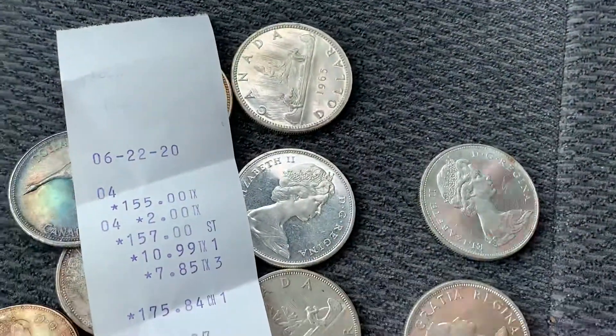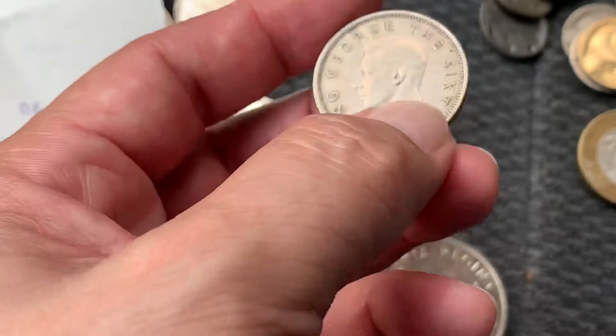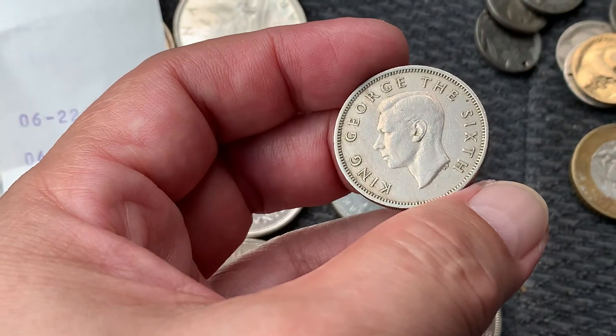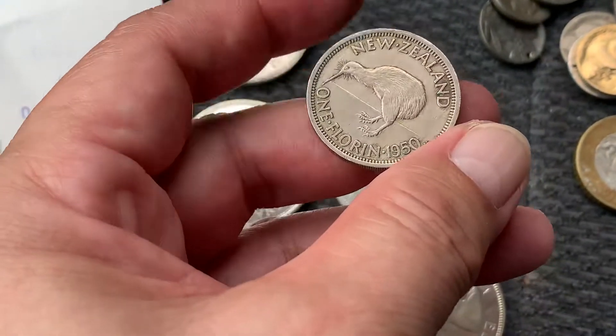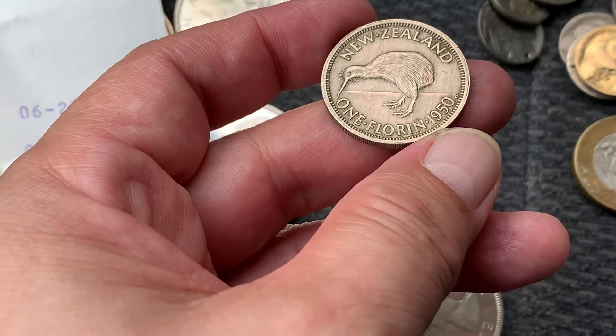And then on top of that I got some gold coins, which is here. It's from New Zealand — King George VI — and it's one florin, 1950.